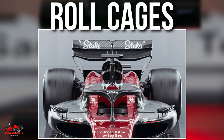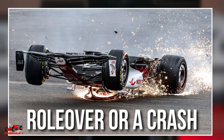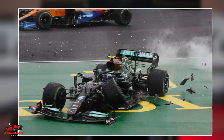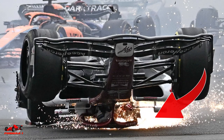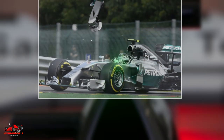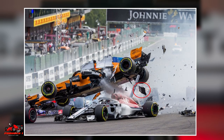Roll hoops, also known as roll cages or roll bars, are essentially safety features designed to protect drivers in the event of a rollover or a crash. The roll hoop is a titanium structure that sits behind the driver's head, providing a protective barrier against impact and penetration. It is designed to prevent the driver's head from coming into contact with the track or other objects during a rollover, and also protects the driver from objects that may penetrate the cockpit during a crash, such as debris from other cars or barriers.